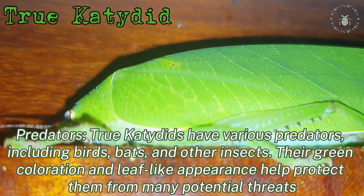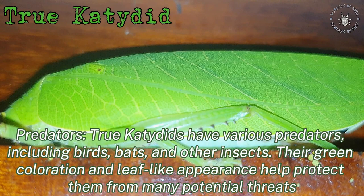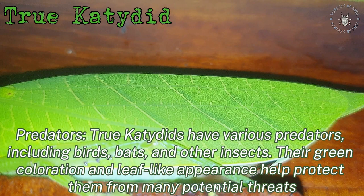Predators: true katydids have various predators, including birds, bats, and other insects. Their green colouration and leaf-like appearance help protect them from any potential threats.